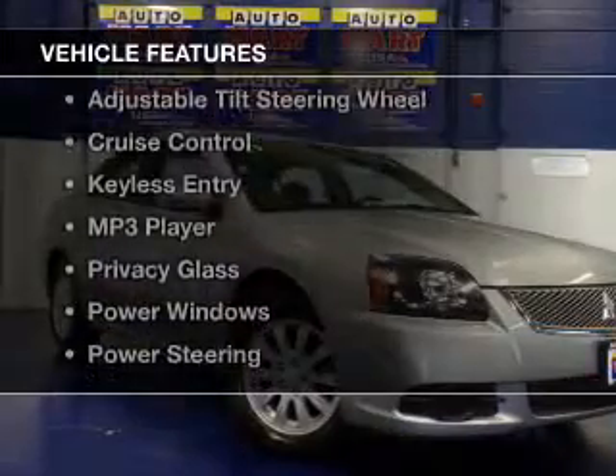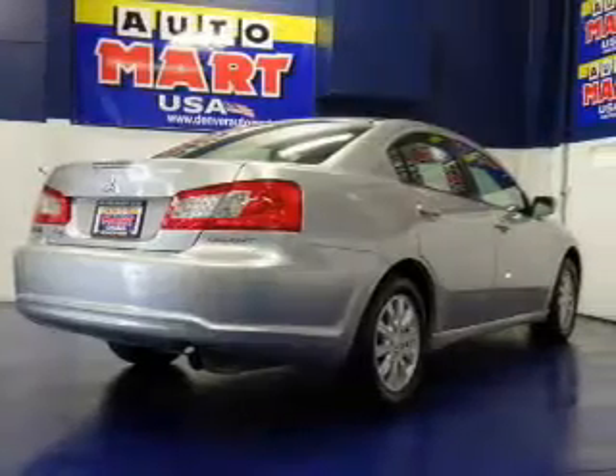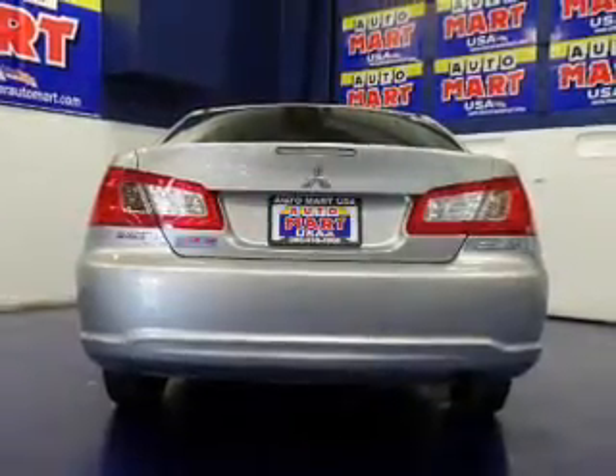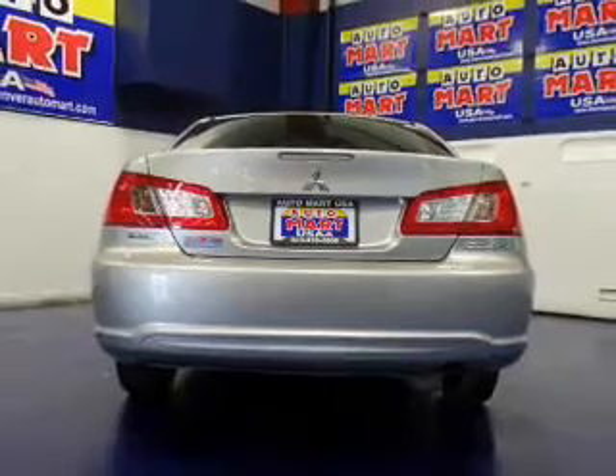The features include digital audio input, an adjustable tilt steering wheel, cruise control, keyless entry, an MP3 player, privacy glass, power windows, and power steering.